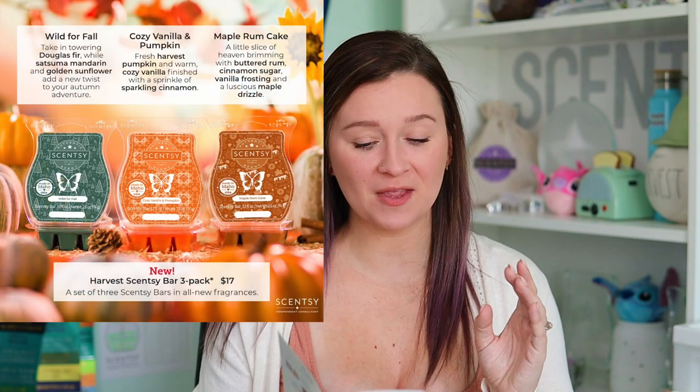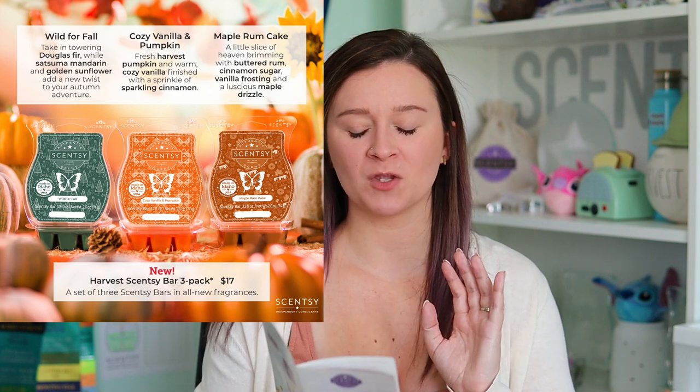We can't have warmers without waxes. So here are the three new scents — we were able to smell these fragrances in Utah, and I absolutely loved them. The Harvest Scentsy Bar three-pack is $17. We'll only be able to order this as a three-bar bundle, but we will be able to add these bars individually to Scentsy Club subscriptions. Once they sell out and officially retire, you'll still receive them in your Scentsy Club because they'll qualify for Always Get My Bar.